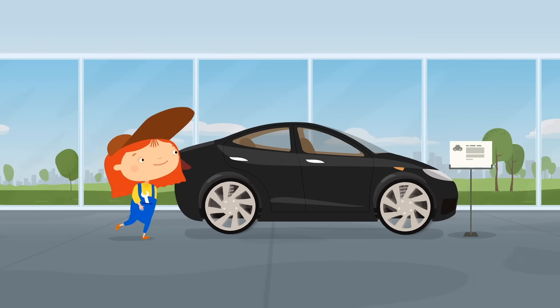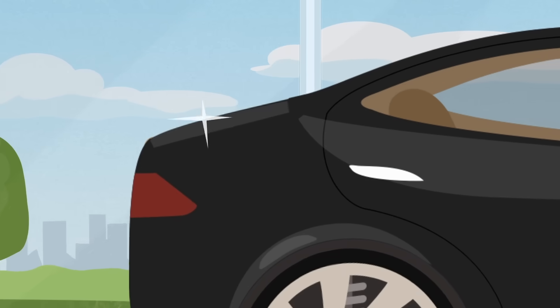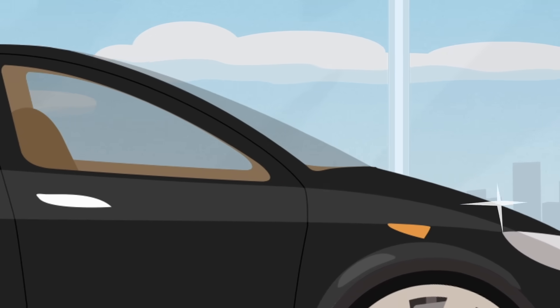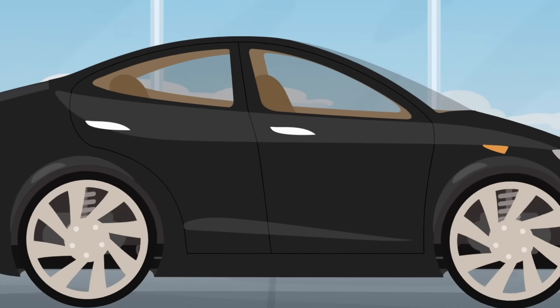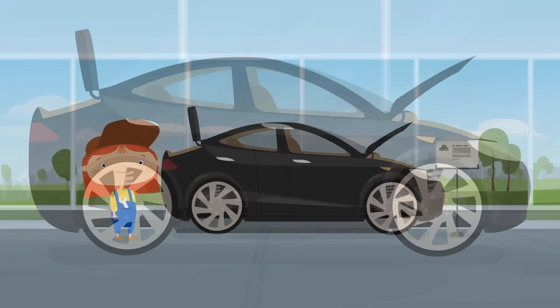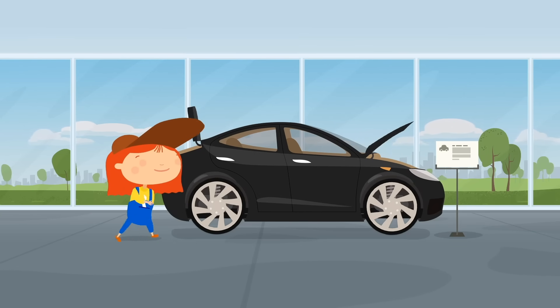This is an electric car. The trunk opens and so does the hood. It has large wheels, but you can't carry a lot of tools in a car like this. Let's look at another one.